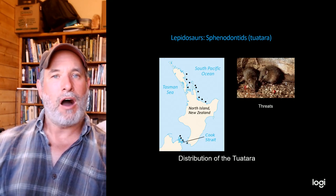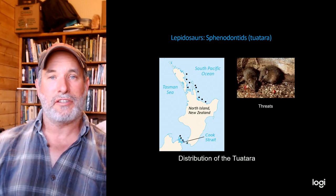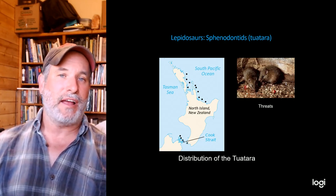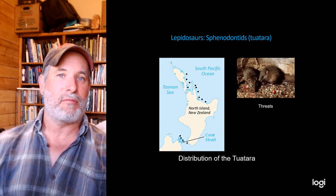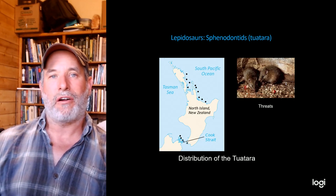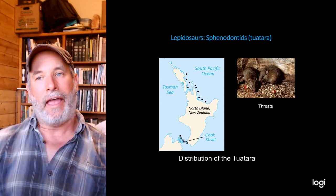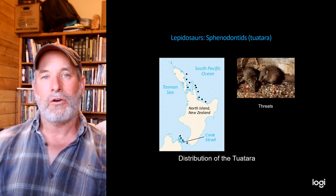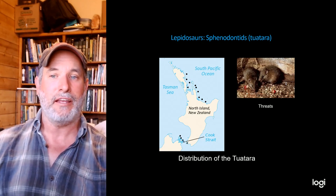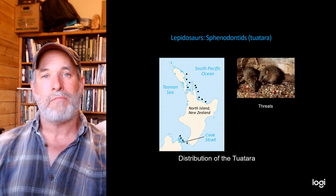Unfortunately in modern times tuataras have become highly threatened by habitat loss and invasive species, particularly rats. New Zealand never had rats — the only native mammal to reach New Zealand was bats, because they could fly. But humans brought rats, cats, dogs, goats, and pigs. Rats as omnivores eat tuatara eggs and babies, causing serious population declines.